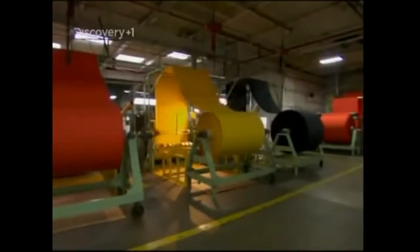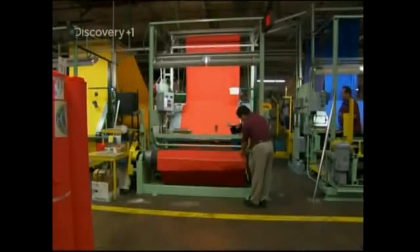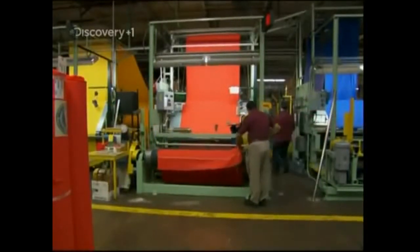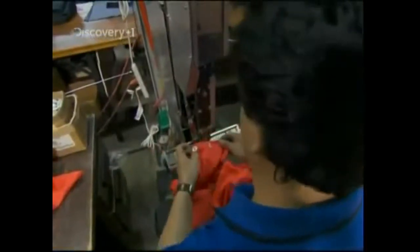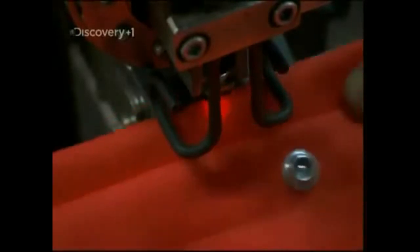The fabric comes in any colour, as long as it's lurid, ready to be cut and stitched into a fetching new shirt. It looks just like any ordinary day-glow orange shirt, but it's tough enough to handle an electric arc as hot as the sun.